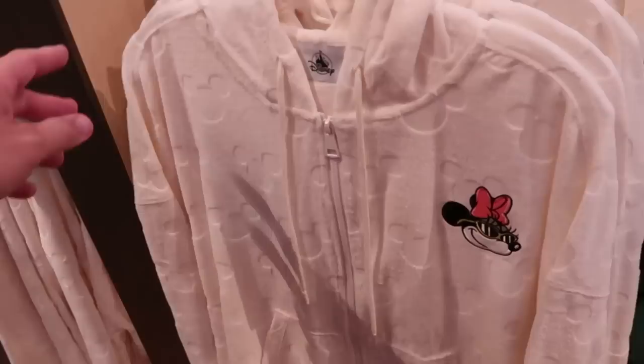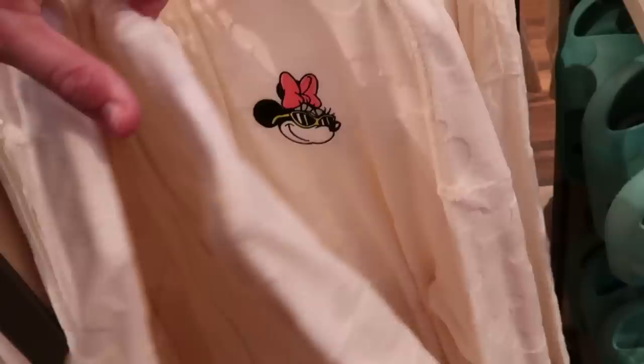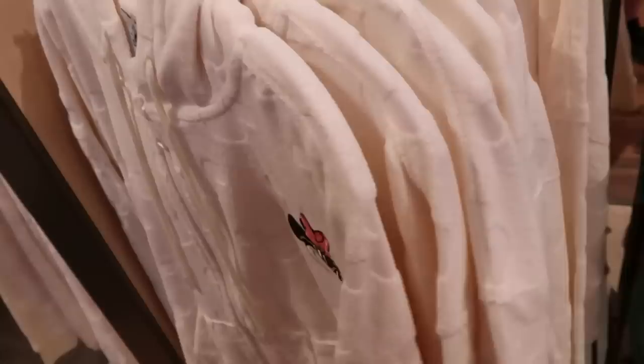Right behind me is a full zip hoodie - look at all the indentions with the hidden Mickeys, Minnie Mouse is embroidered on the front wearing some sunglasses. Let's find the price - this one is $59.99.